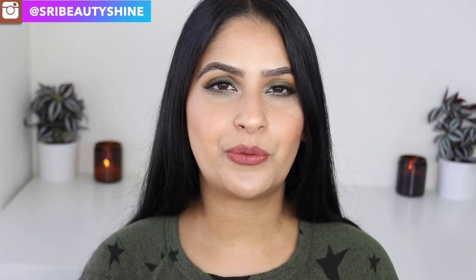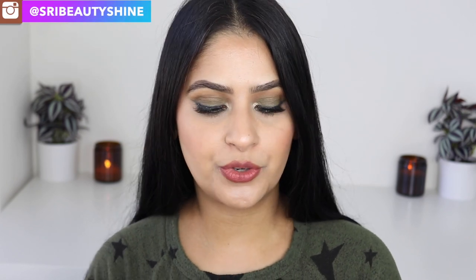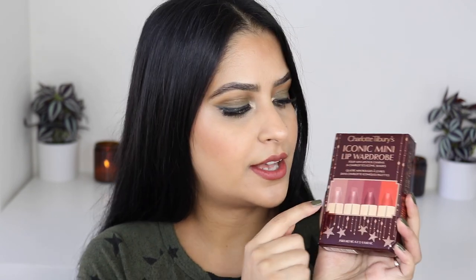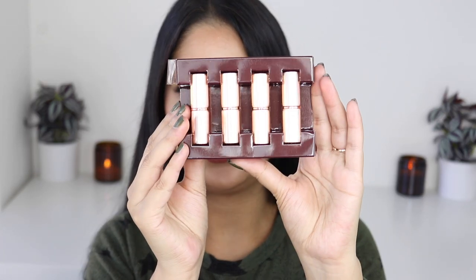Hi beauties, welcome to the channel! Today's video is a very quick one — it's a review and lip swatches of the Charlotte Tilbury Iconic Mini Lip Wardrobe lipstick set, which they released for this holiday season. This lipstick set retails for $45 and it has four lipsticks, all iconic shades from Charlotte Tilbury.